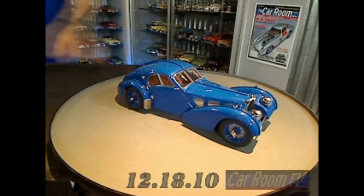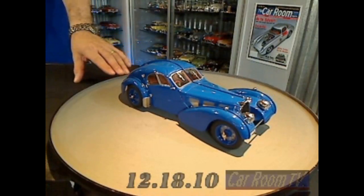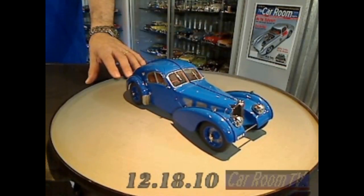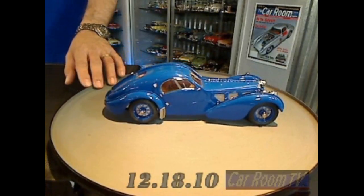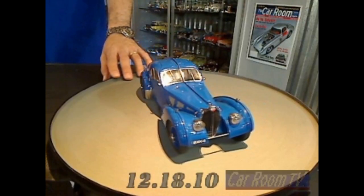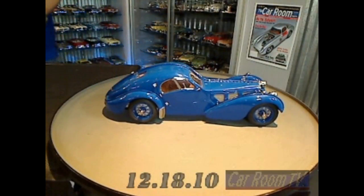CMC has made beautiful model cars in the past, but this one — words can't even describe it. They sent along information: this particular car was patterned after an automobile owned by businessman R.B. Pope, chassis number 57591, with a 3,257 cc supercharged straight-eight engine making about 200 horsepower, using gears instead of chains to transmit power to the overhead cams. Look at the body — the shape on this model car is absolutely, absolutely spellbinding.